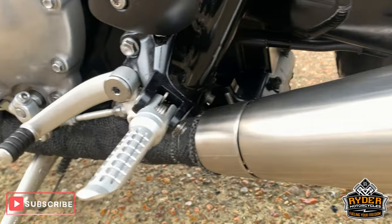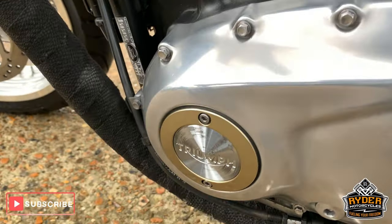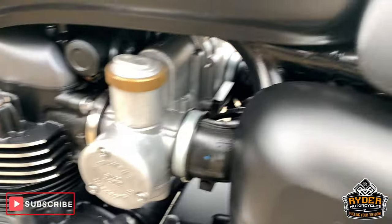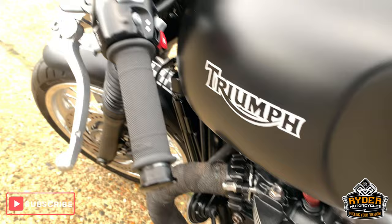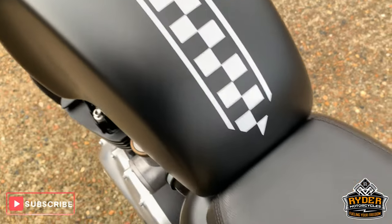The exhaust is really nice — wrapped exhaust there. Really nice engine casings with black matte paintwork on the side. Nice tank — no marks in that.